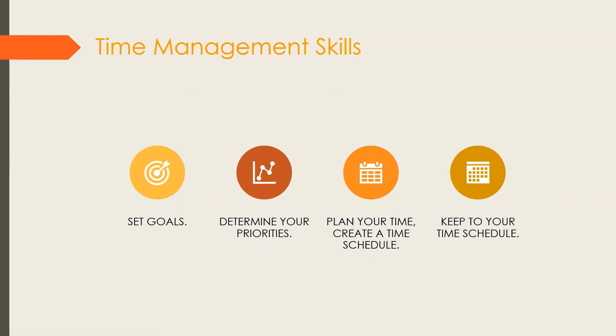Determine your priorities — know what is more important. During your study period, studying is more important than chatting on WhatsApp or watching things that don't benefit your studies. Plan your time by creating a time schedule. Even if you make it large and colourful on your wall, or keep it on your phone — I have my timetable on my phone and give myself a thumbs-up emoji for every task completed. That makes me feel good and helps me tick off my to-do list.